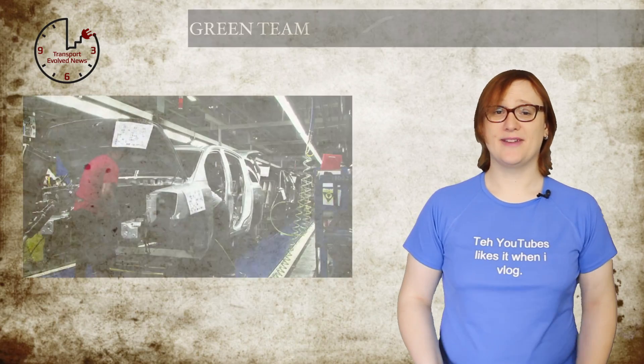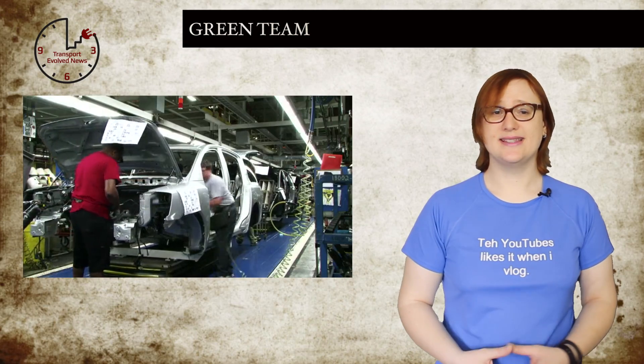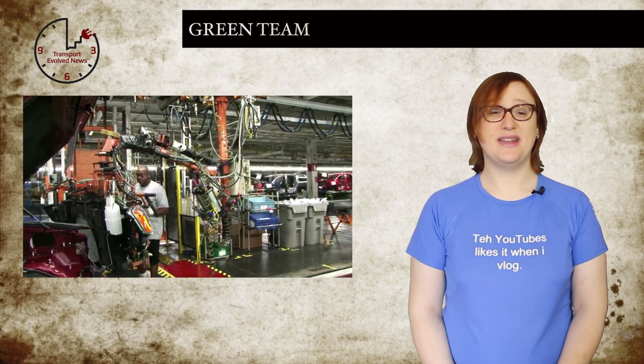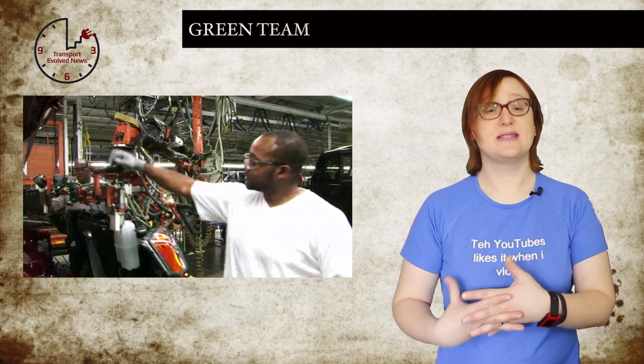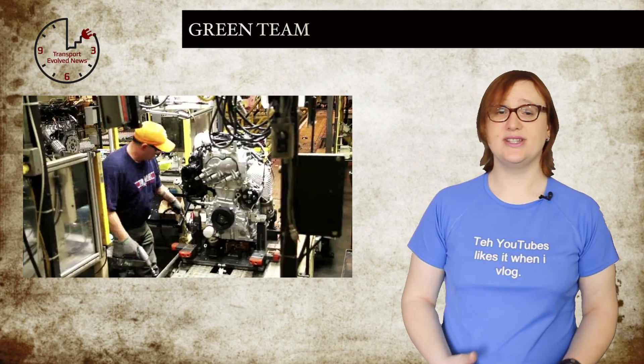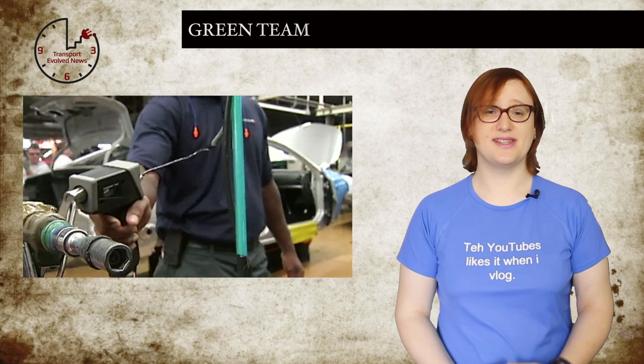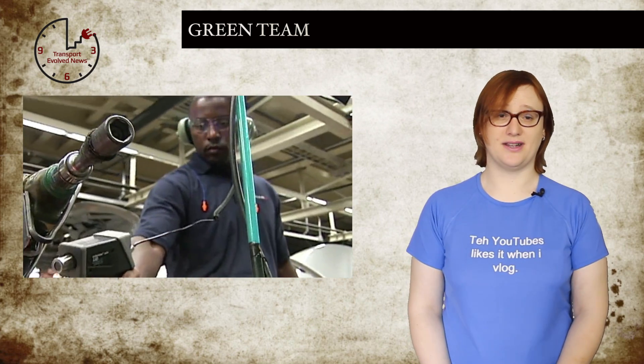With its highly popular LEAF electric car, Nissan is already seen by many as one of the greener automakers out there. But this week, Nissan showed just how green it really was, with the announcement that it has been awarded the coveted Energy Star Partner of the Year Sustained Excellence Award for its attention to energy-saving practices at its US car factories.